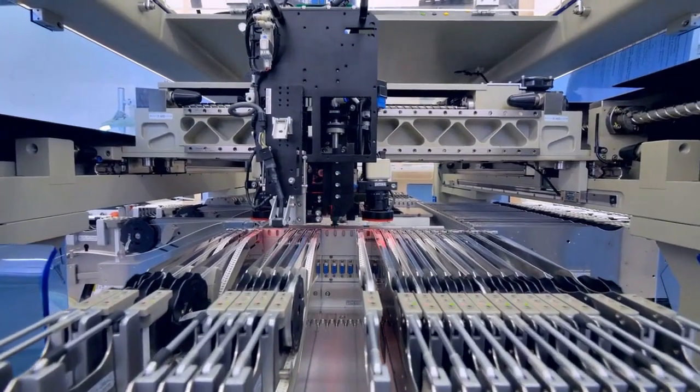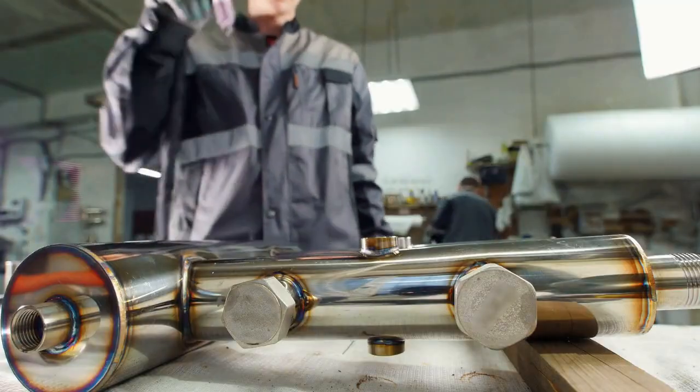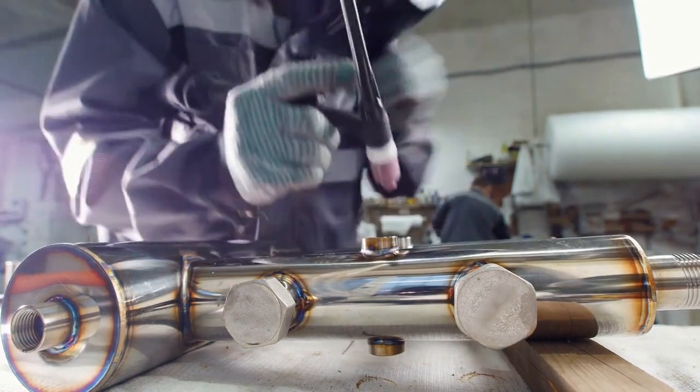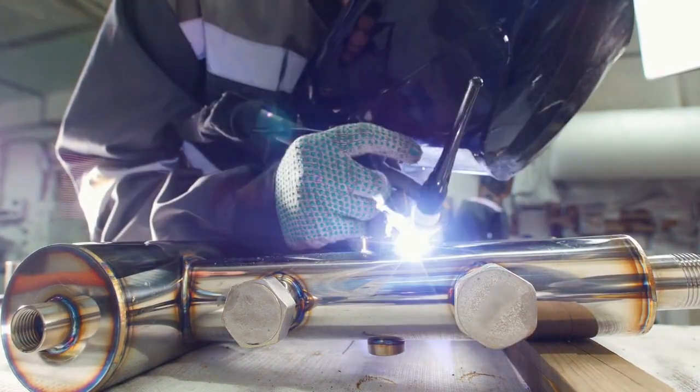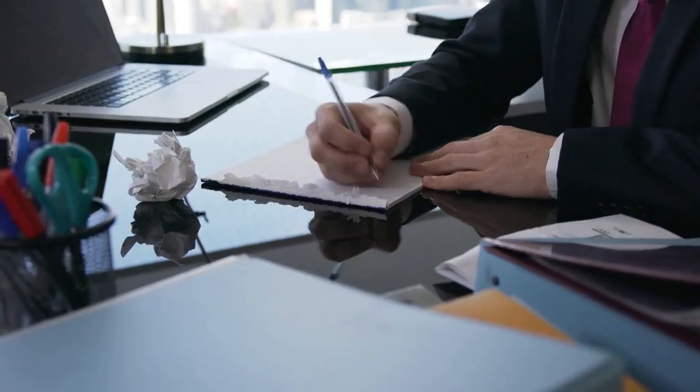The production of the Bic pen starts with the ball. The balls are only 1mm in diameter and are made of tungsten carbide, a very resistant material that is 10 times stronger than steel.